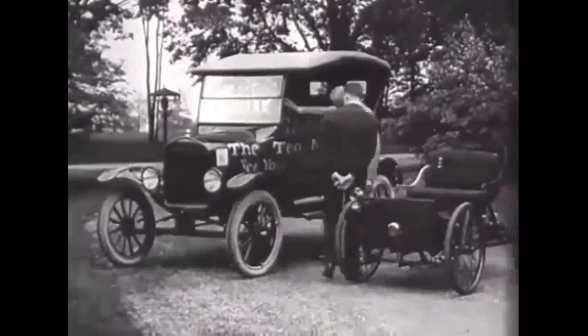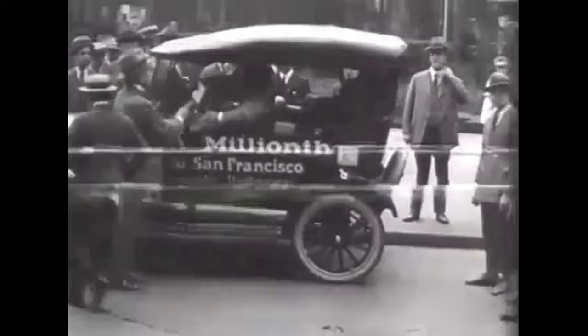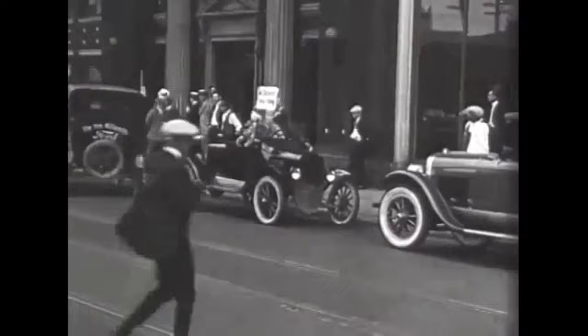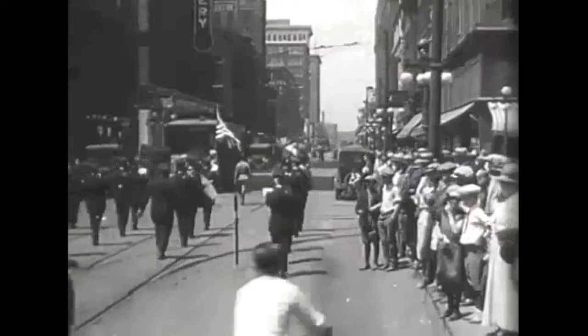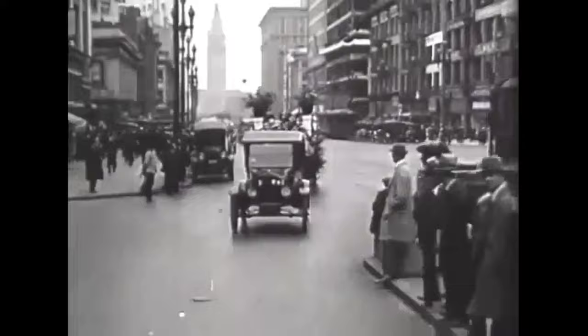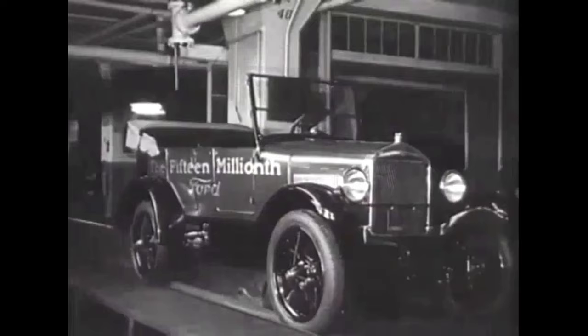Here we see Henry Ford with his son Edsel inspecting the 10 millionth Ford, which is a Model T, and notice that the quadricycle is right next to it. Henry Ford knew how to motivate people through the power of the press, and by taking this car to multiple cities, through parades, and visiting local dignitaries, mayors, and governors, the car was getting publicity — and so was Henry Ford. He was truly putting the world on wheels at this juncture.